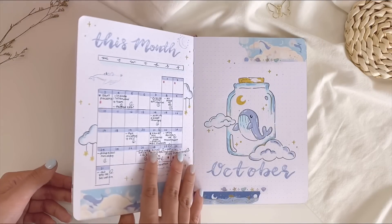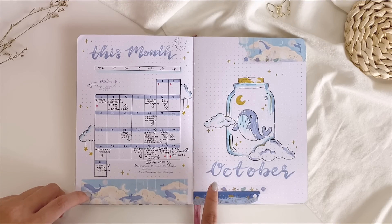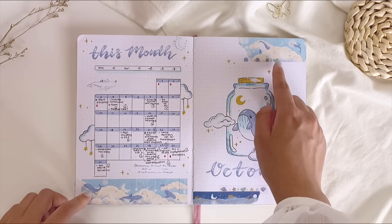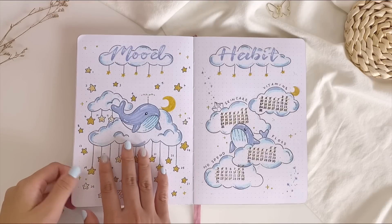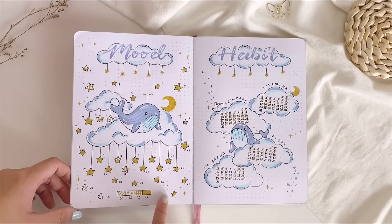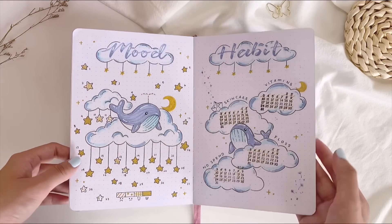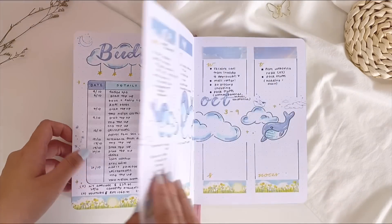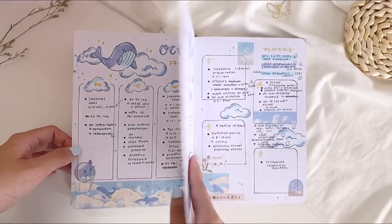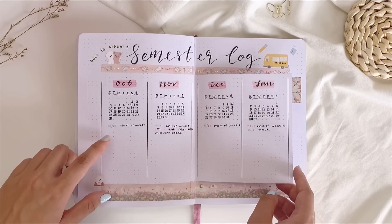Now we're onto October, and this might be my favorite theme of 2022 — the whales and clouds theme inspired by Notebook Therapy's Tsuki Cloud Dreamland collection. The mood tracker and habit tracker are my absolute favorites of the year: I love the hanging stars for each mood, and making each cloud into an individual habit tracker. I also played a lot with the sticker collection for the weekly spreads.